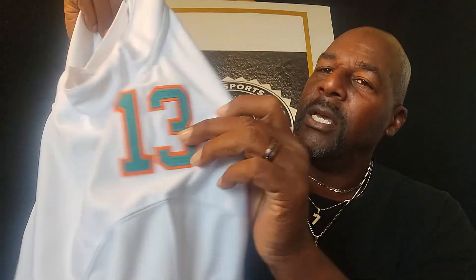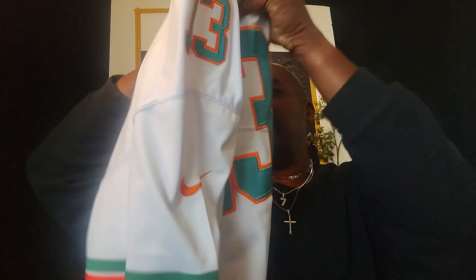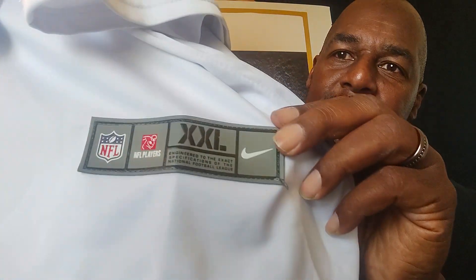Okay, there you go. It has the NFL shield on it, as well as the Nike logos. Number 13 — one of the greatest quarterbacks in NFL history with the Miami Dolphins. Number 13, Dan 'the man' Marino. There you go. And as for sizing, this is an extra extra large. This jersey fits me very, very well — I'm 6'5", 225, so it fits me loose. I can wear a sweatshirt up under it and it'll still be comfortable.